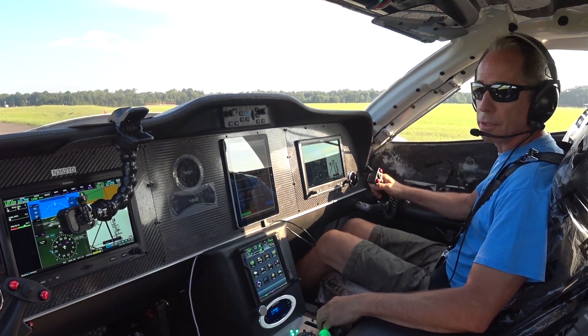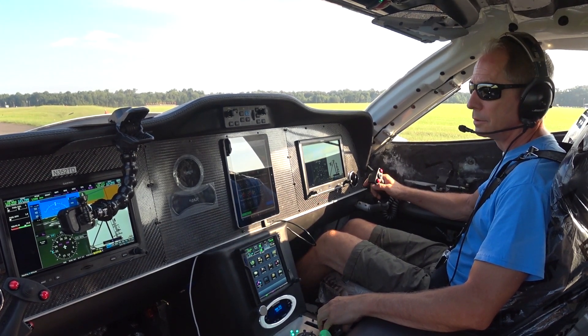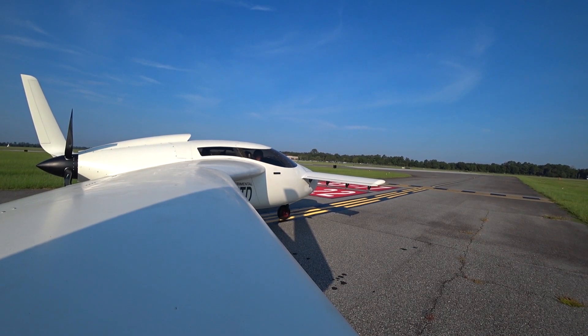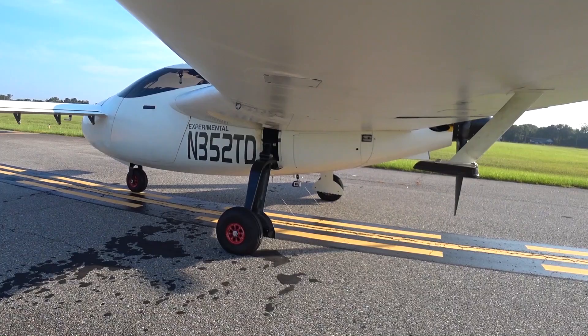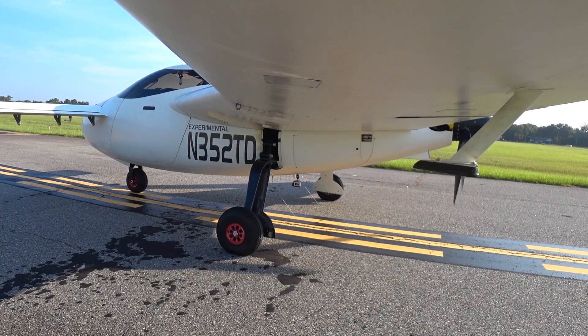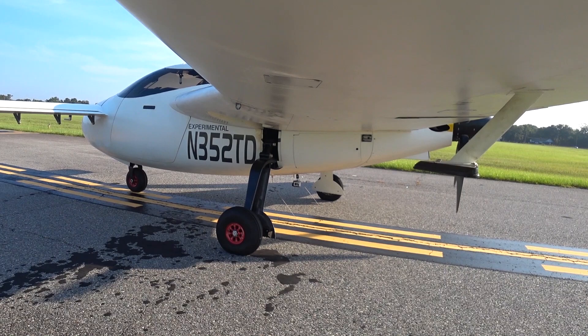R-352 T-D holding short of 1-7. R-352 T-D, Shutoff Tower, runway 1-7 high speed taxi approved. Caution, maintenance vehicle right side of runway, past taxiway fog shot. Copy that, runway 1-7 high speed taxi approved. Watch out for the maintenance vehicle on the right side of runway. 2 T-D Adrian, we are.